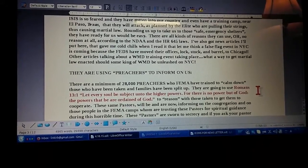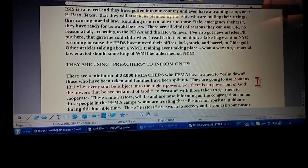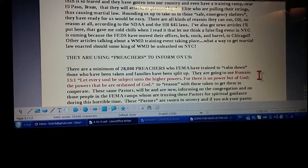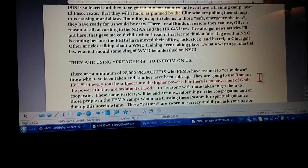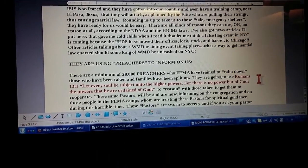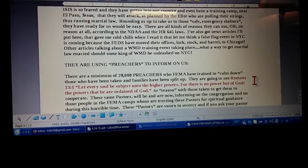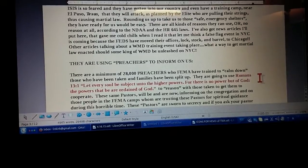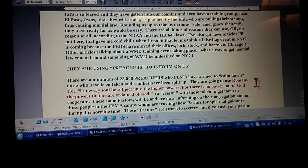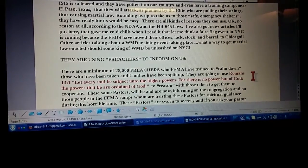And when this goes down, they will be sent to the FEMA camps. They aren't allowed in without a name tag that proves they've been through the training. They were to calm down the families, because these families are split up — when this goes down it's going to go down real fast. The kids may be at school, the mother at home, the father at work. They'll go to the house, take the mother one place, take the father from work to another place, go to the school and take the children to another place. So it's up to these pastors to keep these families calmed down and tell them to obey and that everything's going to be okay. These pastors are sworn to secrecy — if you ask your pastor if he's been to the FEMA training, he's not allowed to tell you.